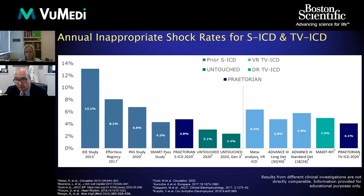Even more importantly, comparing with transvenous systems in large trials — meta-analyses, MADIT-RIT, and ADVANCE III — we see that using the Generation 3 SmartPass filter in SICD devices, we are actually lower than those devices. So rather than the SICD being a trade-off involving more inappropriate shocks, the trend suggests we may actually be preventing inappropriate shocks with this device.